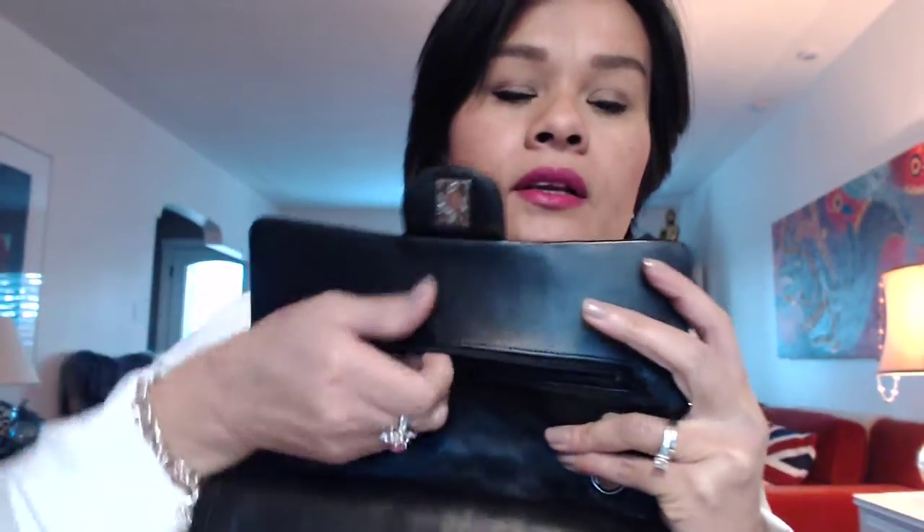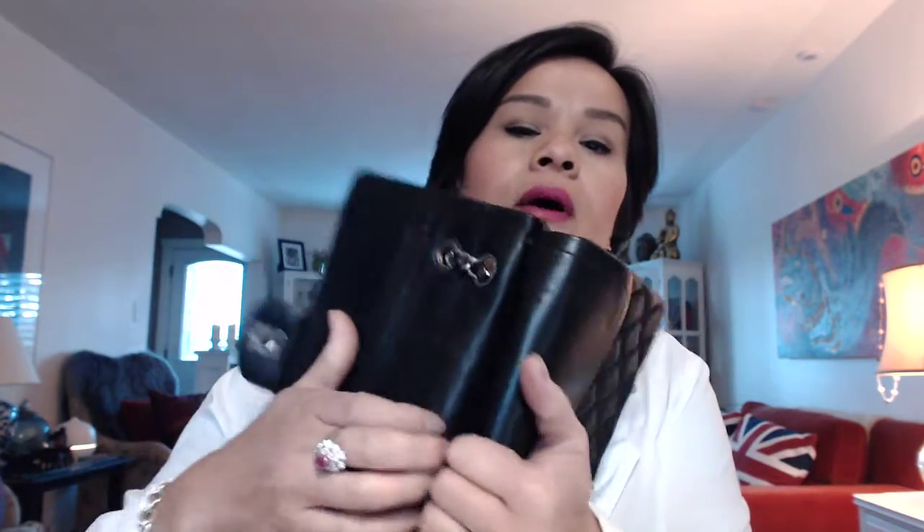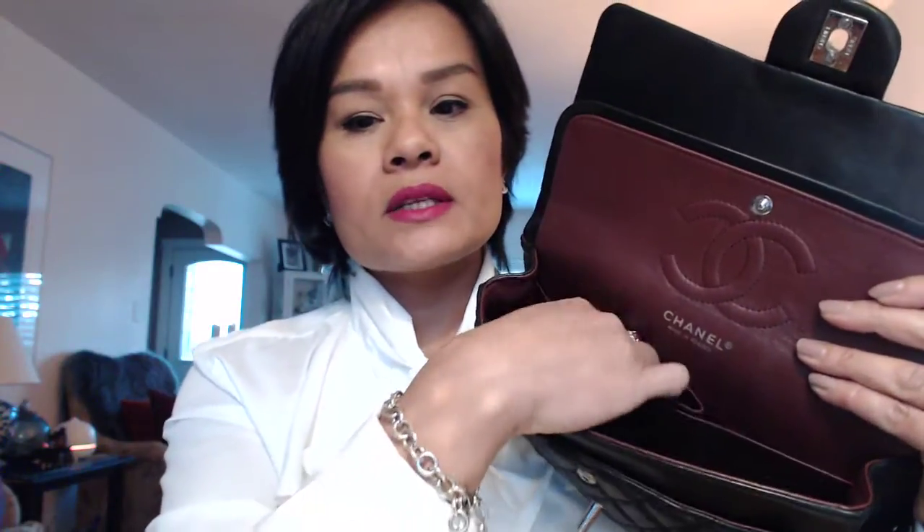I also have my Louis Vuitton multi-color clay where I keep my cards and some cash — and that's it. Let me show you what the interior looks like. Up here there's a zipper compartment where you can keep receipts or cash, and there's also a pocket in there. Inside has two main compartments where you can put lipstick or small accessories, and one big main compartment.